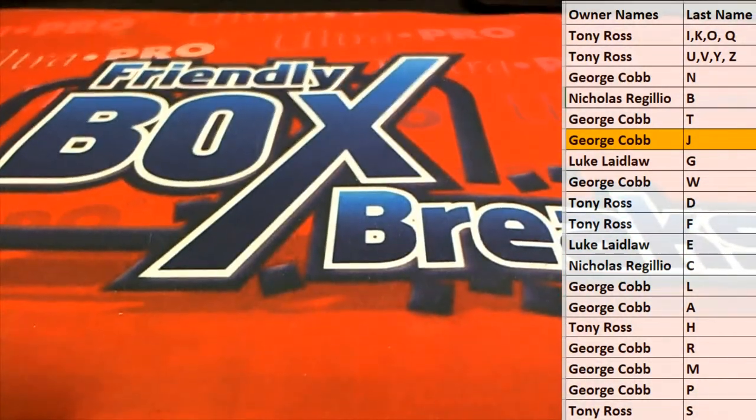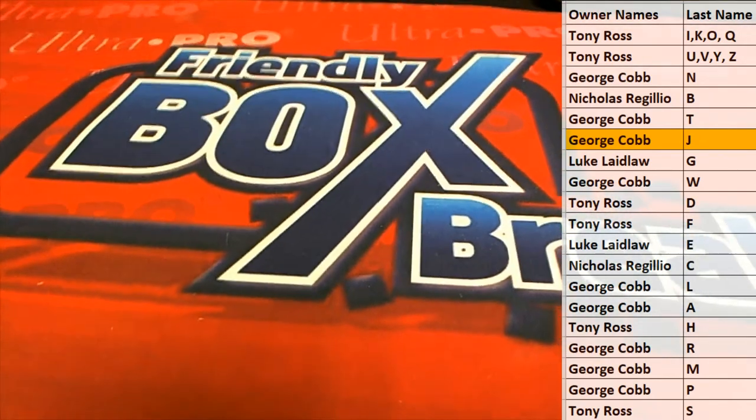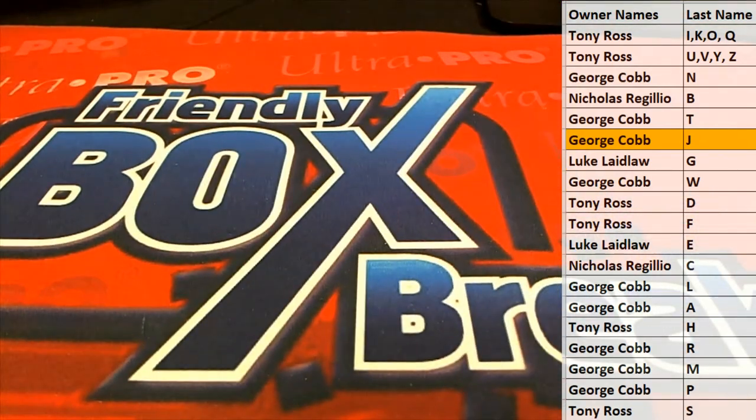Good stuff, guys. 2010 Famous Fabrics Second Edition. That's number 151. Thanks for joining.